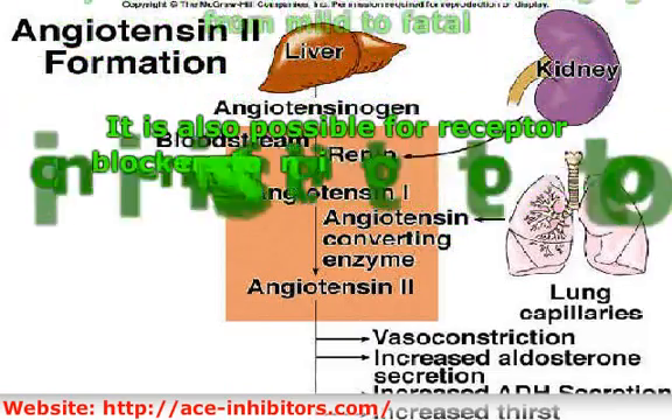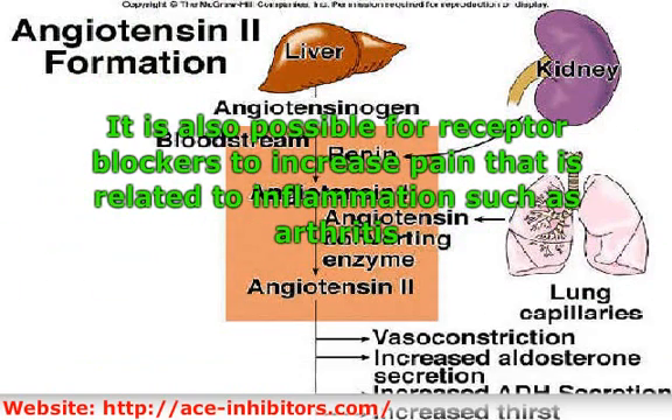It is also possible for ACE inhibitors to increase pain related to inflammation such as arthritis. It is also vital to make sure these are not taken with NSAIDs — non-steroidal anti-inflammatory drugs — and diuretics, as the effects of taking all three can increase the risk of renal failure.